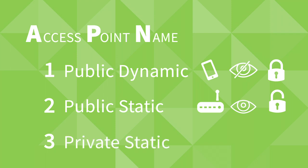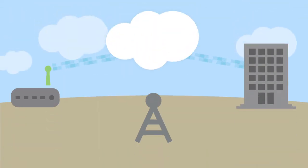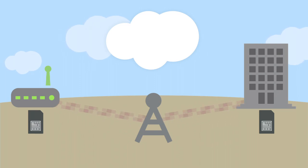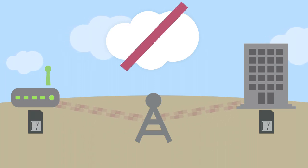Finally, we have a private static APN. For this option, the cell carrier creates a VPN connection back to the network operations center of a customer, and then provides SIM cards with private IP addresses only visible to the customer's network. Meanwhile, the routers will not have access to the public internet.